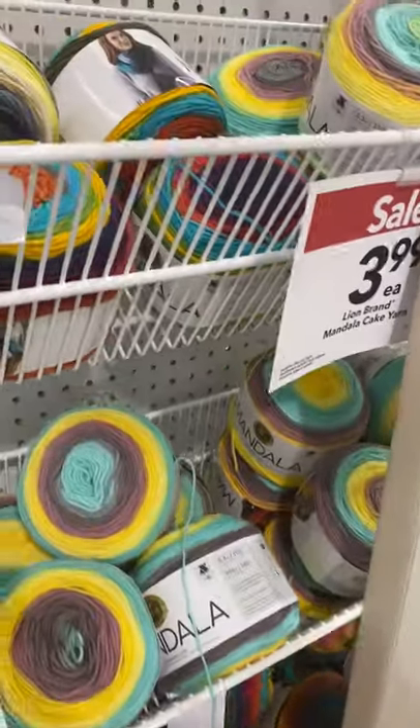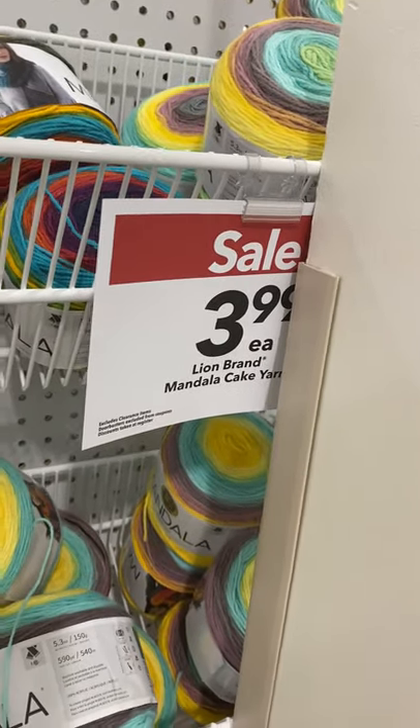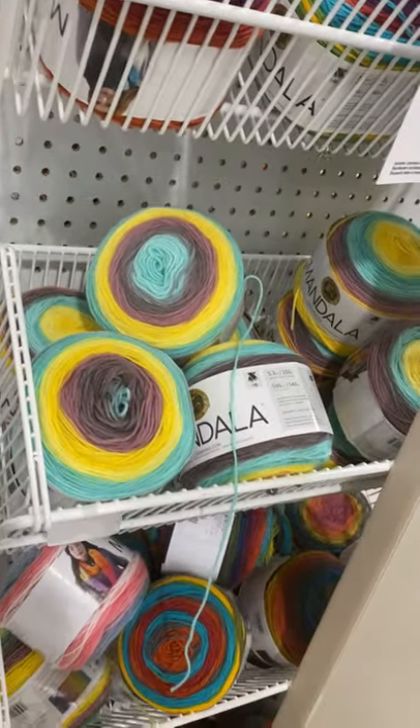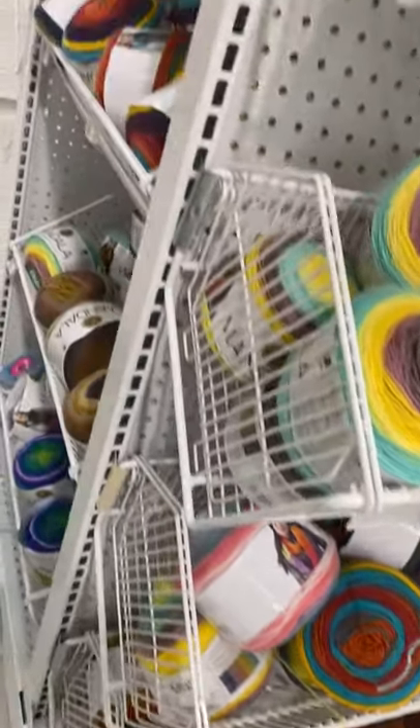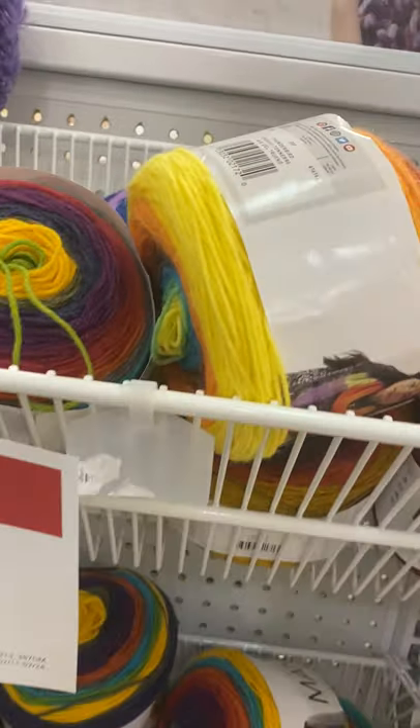Alright guys, I'm here in Michaels trying to do a video for you. They've got Lion Brand Mandala Yarn on sale for $3.99 and they've got some nice colors too.